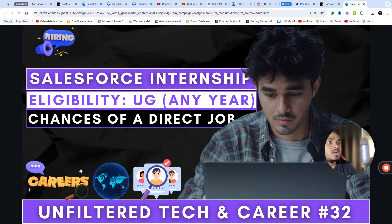Hi, welcome to Unfiltered Tech and Career. Today, Salesforce has an internship opportunity for you. You are eligible if you are a first-year or fourth-year student. For any degree, you are eligible.